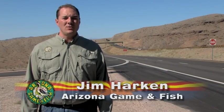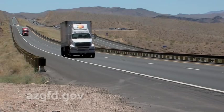US Highway 93 is the route that most Arizonans use to access Las Vegas. It's also been designated as part of the North American Free Trade Agreement trade route, as well as part of the Canamex, the Canada-Mexico trade corridor.